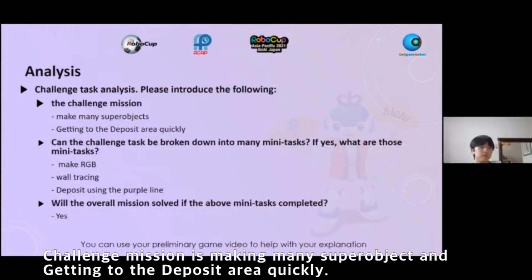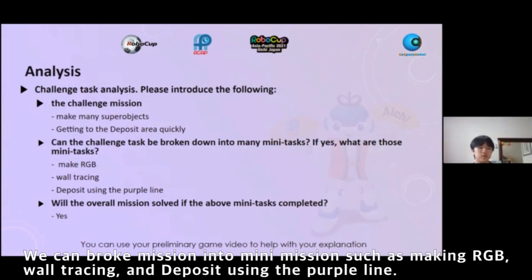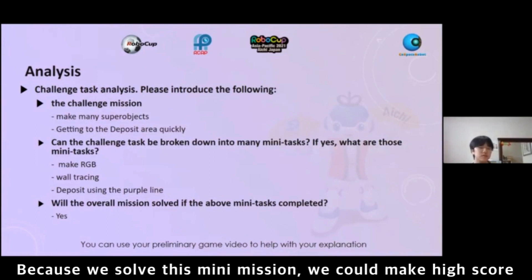The challenge mission is making many super objects and getting to the deposit area quickly. We can break the mission into mini-missions such as making RGB, wall tracing, and depositing using the buffer line. Because we solved these mini-missions, we could achieve the highest score.